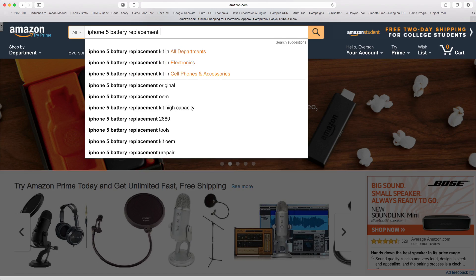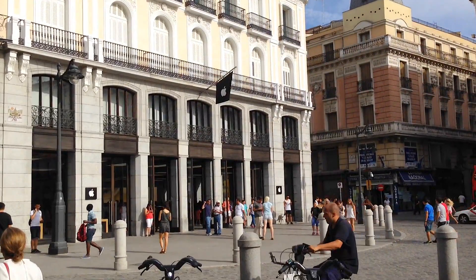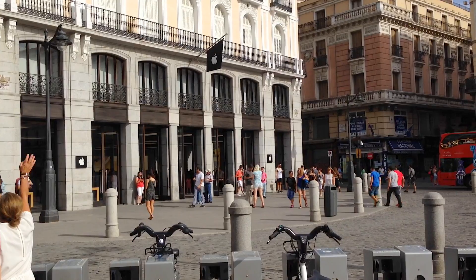I'll just find a replacement kit and repair it myself — I like to open things. But a second thought was: why not first go to the Apple Store and ask the Genius Bar to take a look?